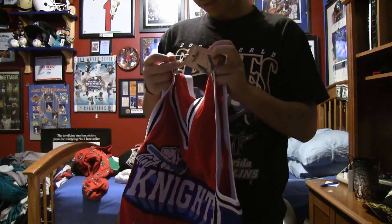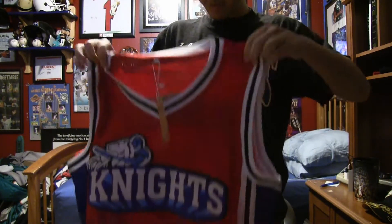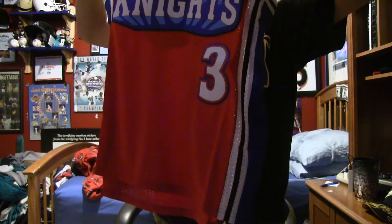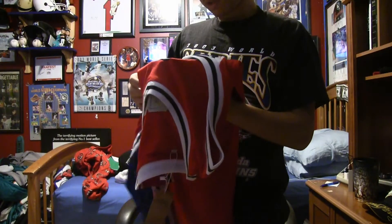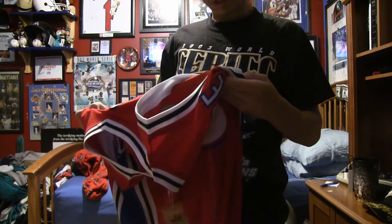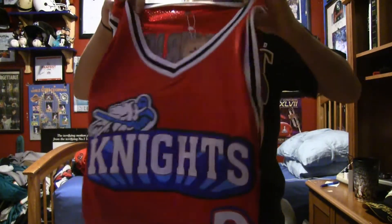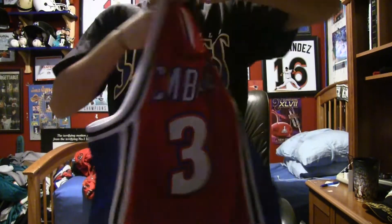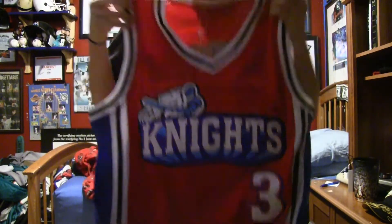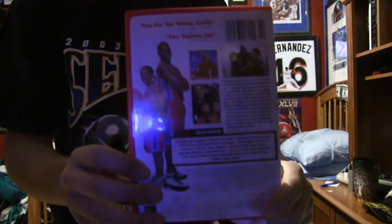It's got a little tag right here I've got to take off. Overall, it's pretty good material — it's not cheapo material. It's got the Knights logo right there, true to the movie. Cambridge on the back, number three. And if we compare it to the one on here, it looks pretty accurate — you can't quite see it, but it looks pretty accurate.